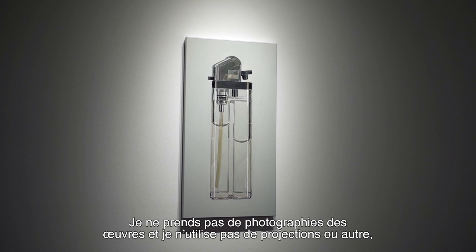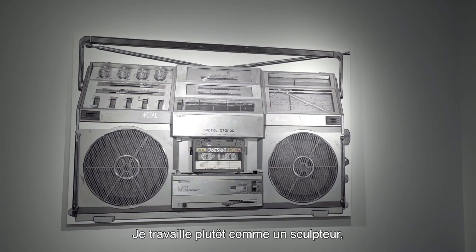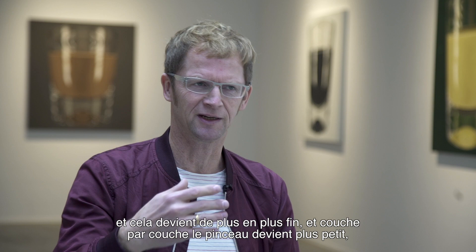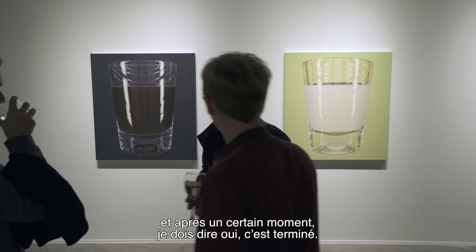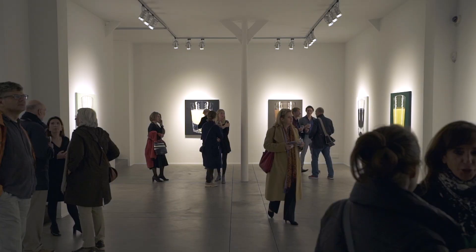I don't use photographs and no projections or anything. The object is always present, although I'm not always watching it. I'm rather working like a sculptor who starts very raw with a thick brush and gets finer and finer — layer by layer the brush gets smaller — and after a certain point I have to say, yes, now it's finished.